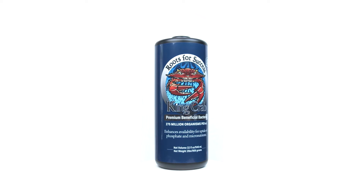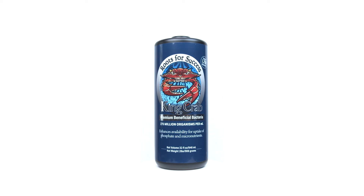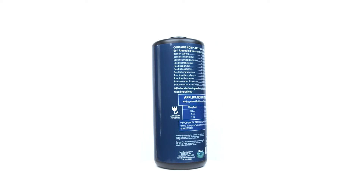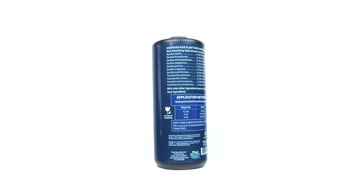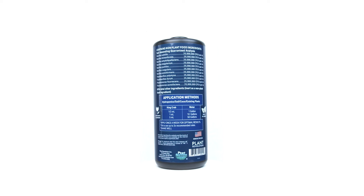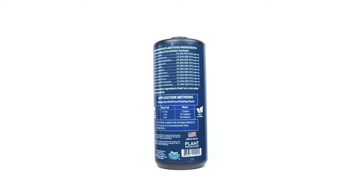Introducing the newest member of the Plant Revolution team: King Crab Beneficial Bacteria. Coming in with 11 species of bacteria at 275 million CFUs per milliliter, this product represents the pinnacle of bacterial inoculants.